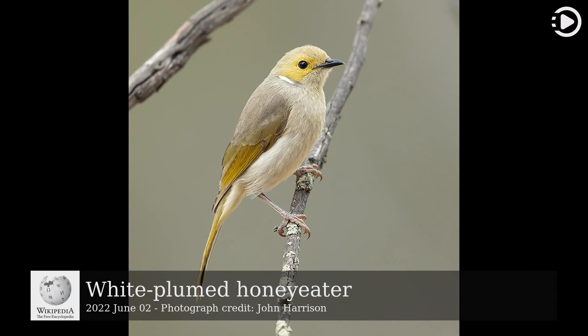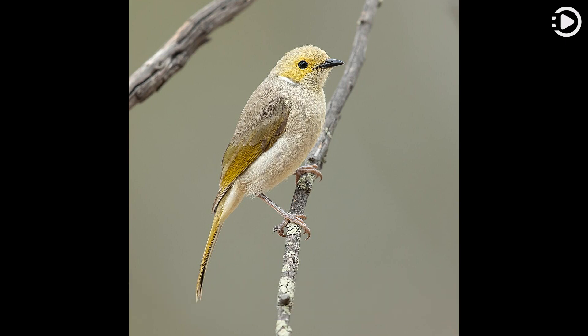The white-plumed honey eater, Talauchula penicillida, is a species of small passerine bird endemic to Australia. The species is common around water, and they are often seen in backyards and suburbs with vegetation cover.